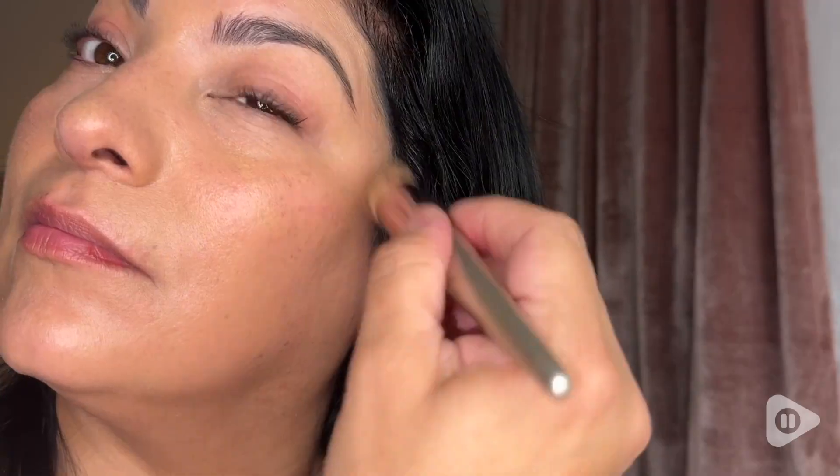Hi, this is Kermit WTI, and this is a Christian Dior Forever Skin Glow, and this is my go-to foundation whenever I want to feel pretty, I want to go out with my husband, and I want to look elegant. I love this foundation because it gives me just the right amount of